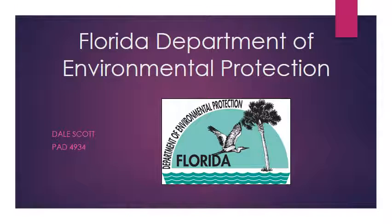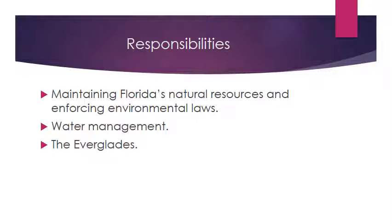The Florida Department of Environmental Protection, or FDEP, is a regulatory agency in Florida. They're tasked with maintaining Florida's natural resources and generally enforcing environmental laws. That's their main responsibility as an agency, and under that falls water management, which leads into the Everglades and the topic of this presentation.